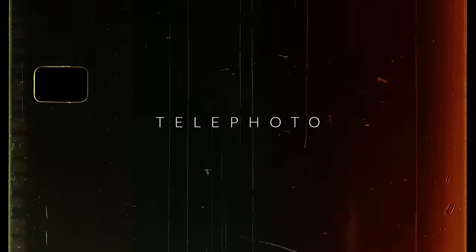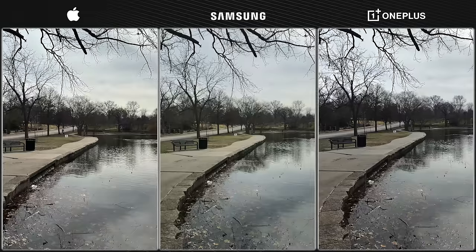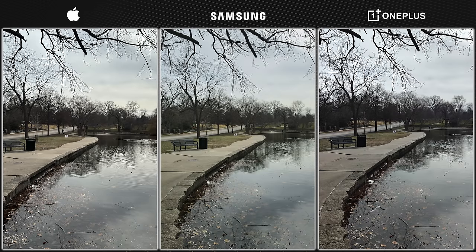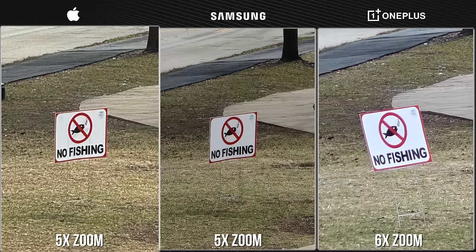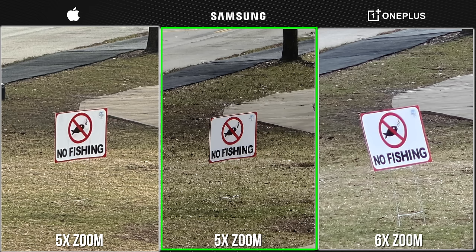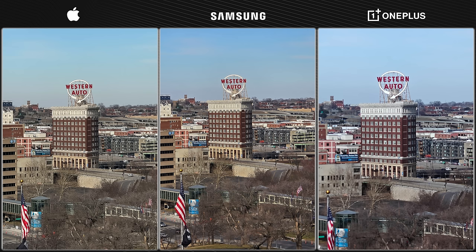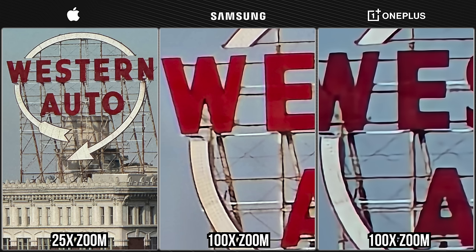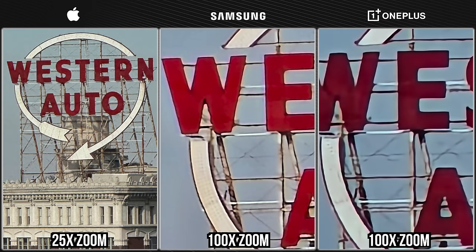From there, let's talk telephoto cameras. In this shot, if you look closely there is a sign in the distance, and we're simply going to use the telephoto cameras to punch into that sign. To my eyes, the Samsung photo looks the cleanest overall, so I would go with the S24 Ultra. Right here we have a building with a sign on top, and I'm just going to show you the difference in zoom range. With the iPhone 15, you're maxed out at 25x zoom. With the S24 Ultra, you can get 100x zoom. And with the OnePlus 12, you can actually get 120x zoom. I feel like the S24 Ultra gives you the cleanest telephoto shots, so again I would go with the S24 Ultra.